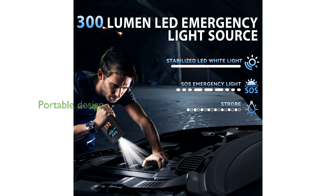Compact and lightweight, this portable jump starter also serves as a mobile power source and features an LED light with three modes, making it perfect for travel.